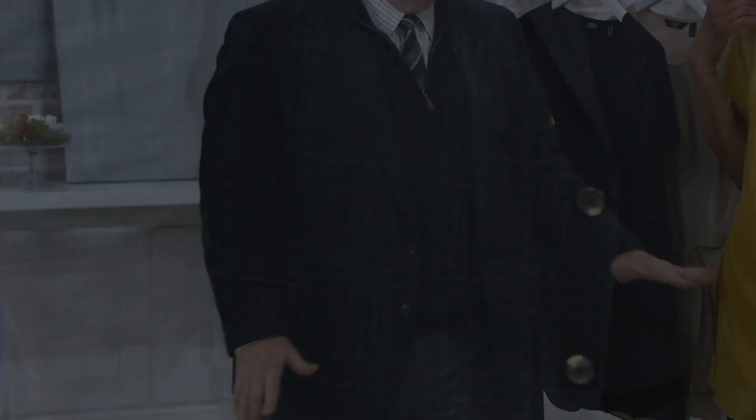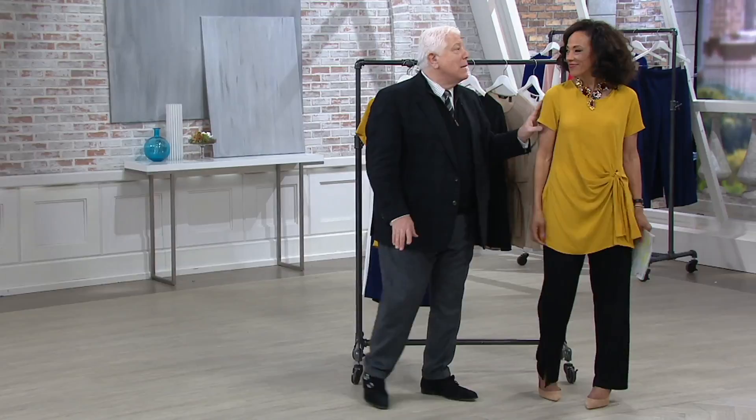One friend is wearing this as a beach cover-up over a bathing suit. How chic is that? Pulling a little pair of shorts on and having the shorts come to here with the slit.